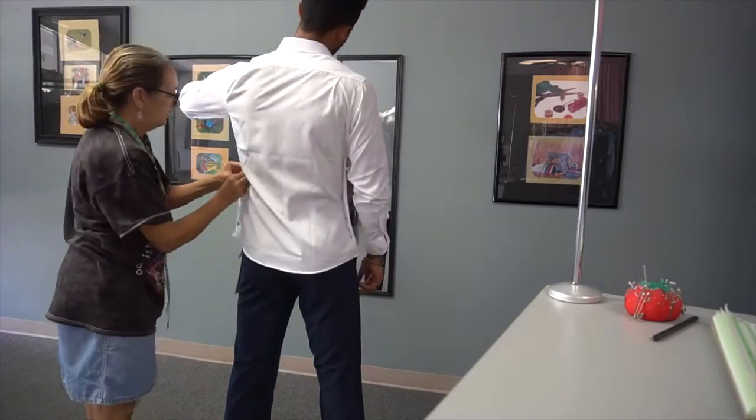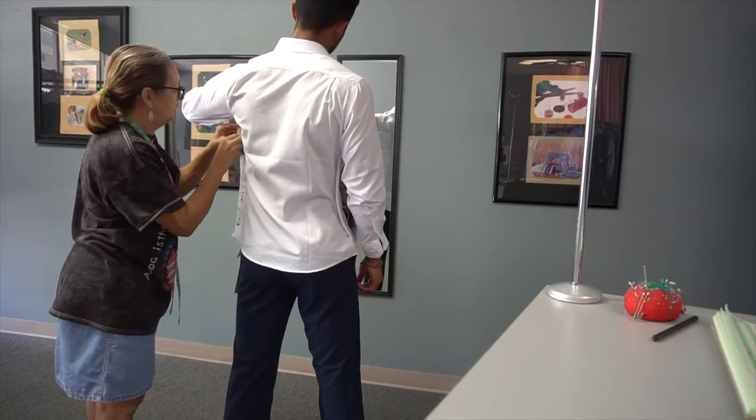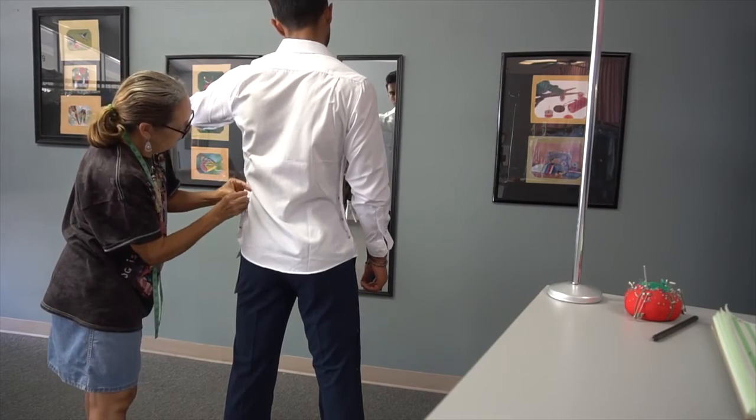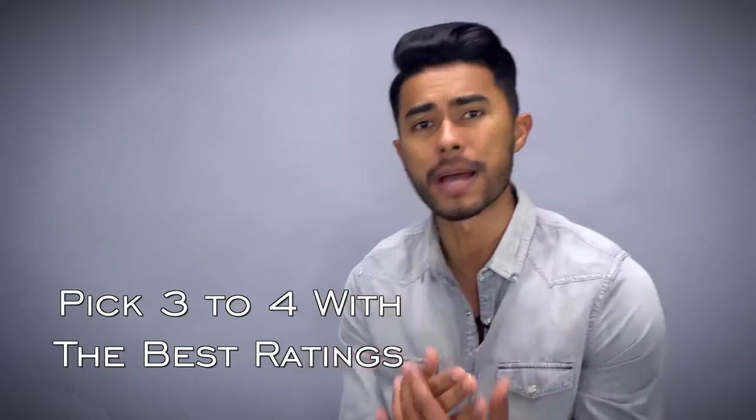Number five is all about how to find a good tailor, because every stylish man needs one to make their clothing fit perfectly. The trick is to hop on Google, look for local tailors in your area, and pick three to four with the best ratings. Then go to each one and give them the same task — like a hem and a taper on a pair of pants. From there, inspect the craftsmanship and see which one gave you the best results and most precise fit.